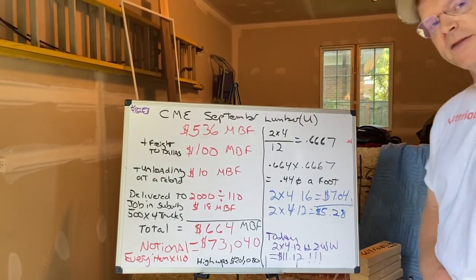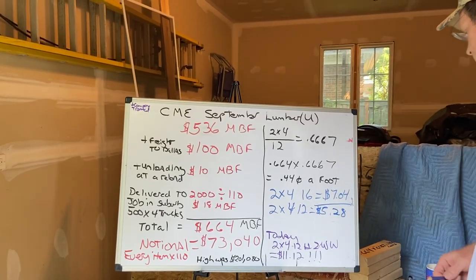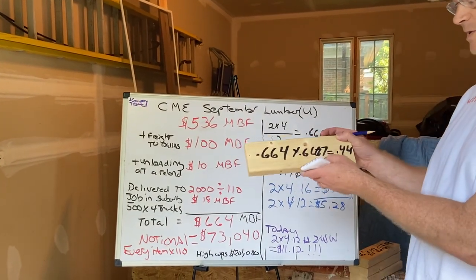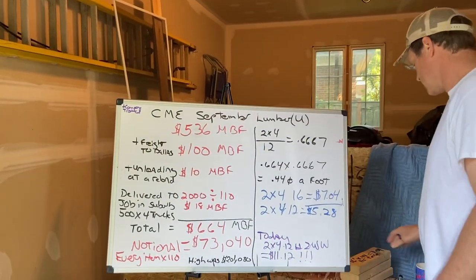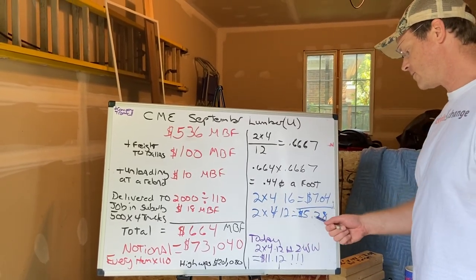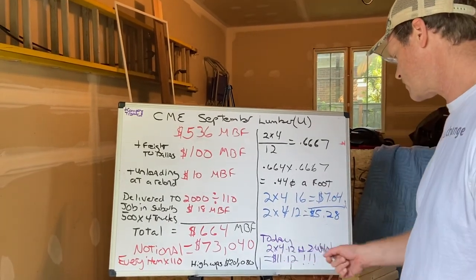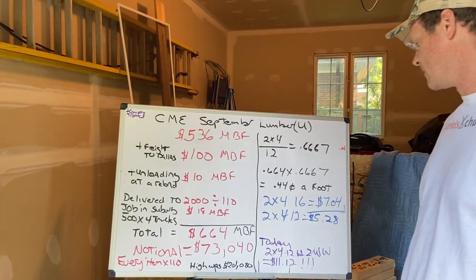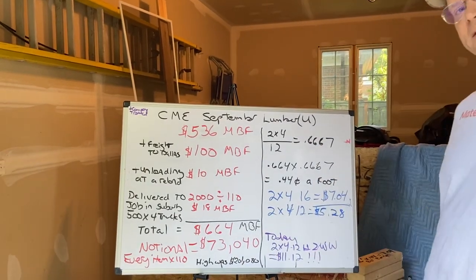So a two-by-four 16-footer on that car would be $7.04. A two-by-four 12-footer would be $5.28. Again, $0.664 times 0.667 is $0.44 a foot — so a 16-footer is $7.04, a 12-footer is $5.28. I just went and did the old Google search and looked it up: a two-by-four 12-footer whitewood at the local store right now is $11.12. A 12-footer on this car, delivered on trucks and unloaded, would be $5.28.